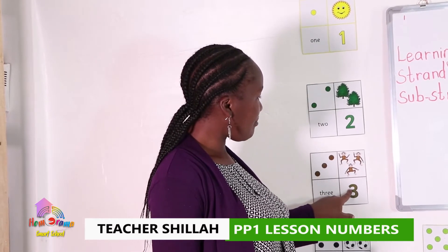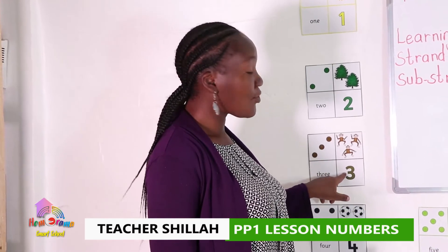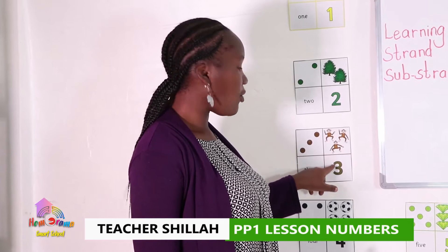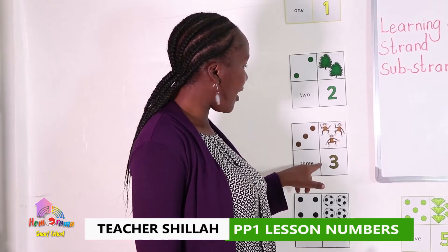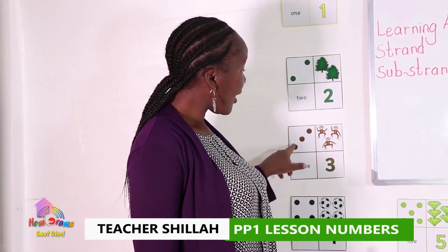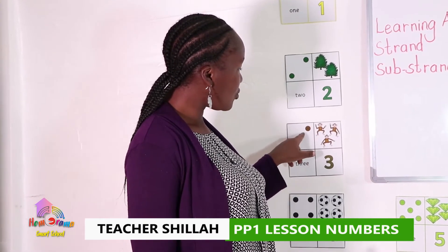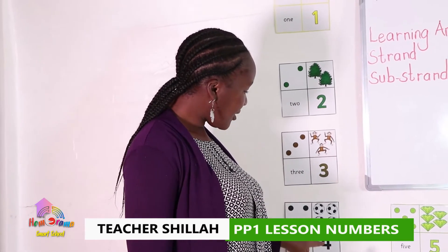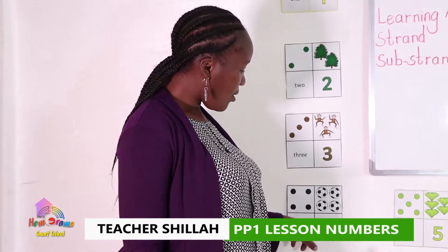This is number three. There are three monkeys jumping on the tree, or on their bed. We're going to count the monkeys: one, two, three. And how many dots? One, two, three. This is number three.